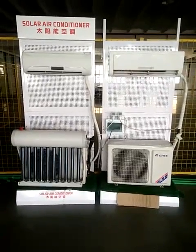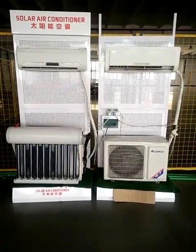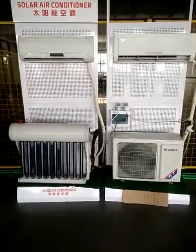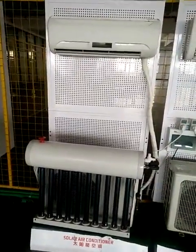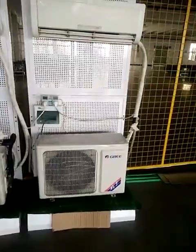We are testing the hybrid solar air conditioner compared with the normal grey air conditioner, comparing testing in our factory. This one is our hybrid solar air conditioner. You can see the vacuum tube with the unit, and this one is the grey air conditioner.